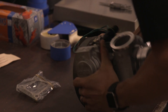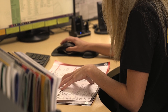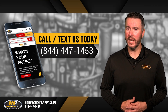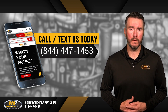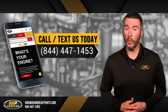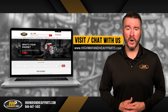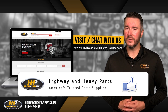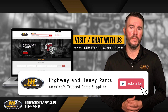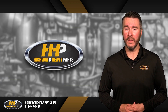At Highway & Heavy Parts, our mission is to take the risk out of buying diesel engine parts by selling only quality, reputable parts to make sure you're getting the best option for your engine. If you have any questions, you can call us at 844-447-1453 and one of our ASE certified parts technicians will be pleased to assist you. You can also chat with us online at highwayandheavyparts.com. Be sure to like this video and hit the subscribe button on YouTube and Facebook to stay up to date on all news and information from Highway & Heavy Parts.